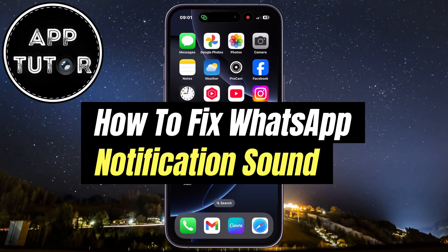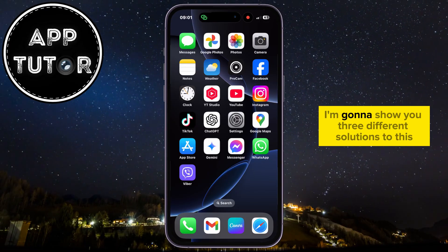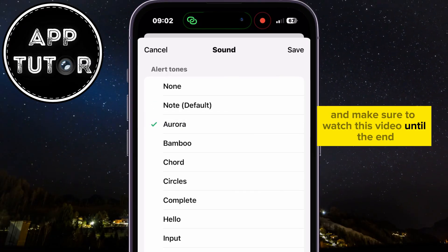Are you missing important messages because your WhatsApp notification sound isn't working? I'm going to show you three different solutions to this problem, so just follow my steps and make sure to watch this video until the end.